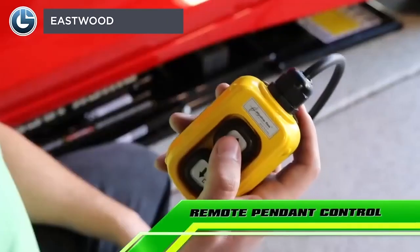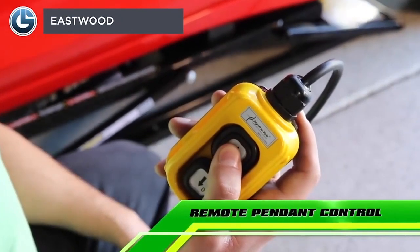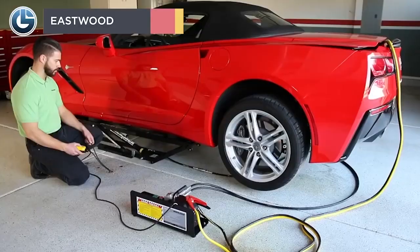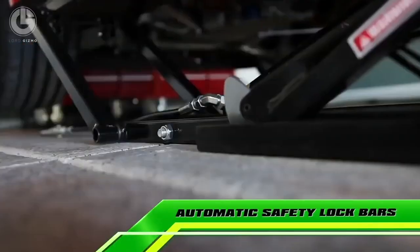Eastwood Company has devised the Quick Jacks Car Lift System, which is the perfect solution for lifting up cars at the home garage. Now, you don't have to fiddle with jacks or need ramps for your big vehicles.